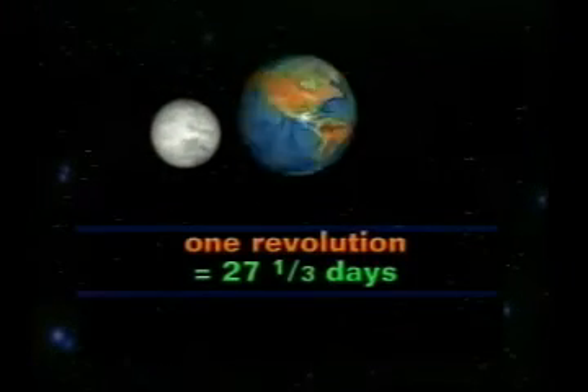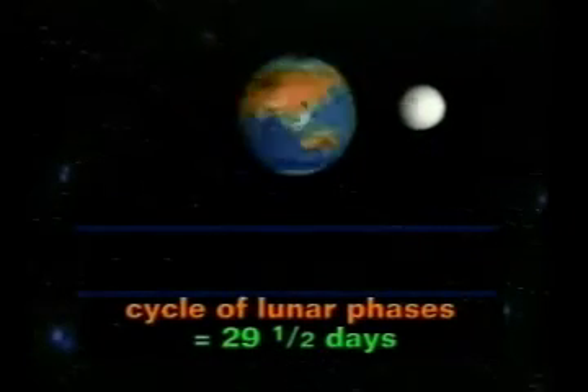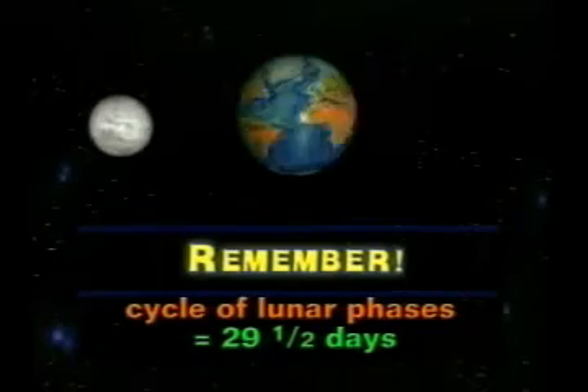The moon takes about 27 and one-third days to go around the earth, but the moon goes through its lunar phases in 29 and a half days. The reason for this is a bit complicated — for now just remember that the moon cycle of phases lasts 29 and a half days. It'll come in handy later on.